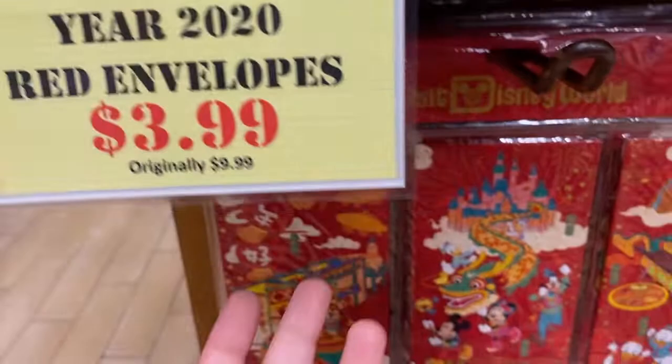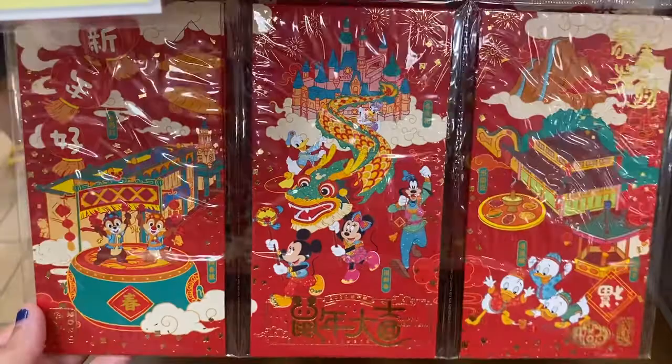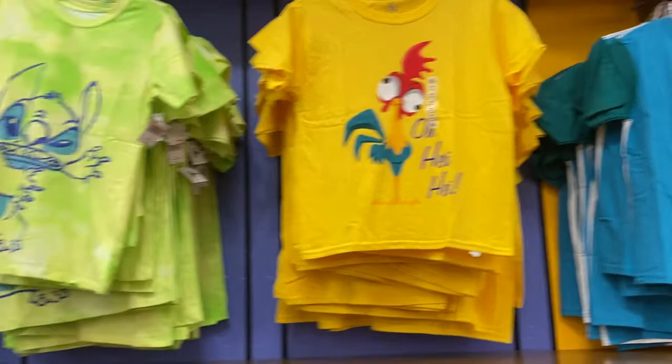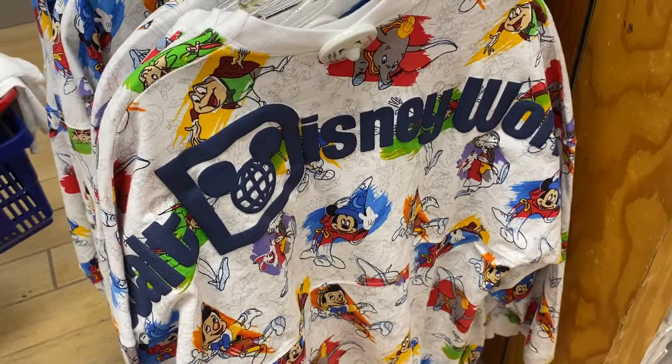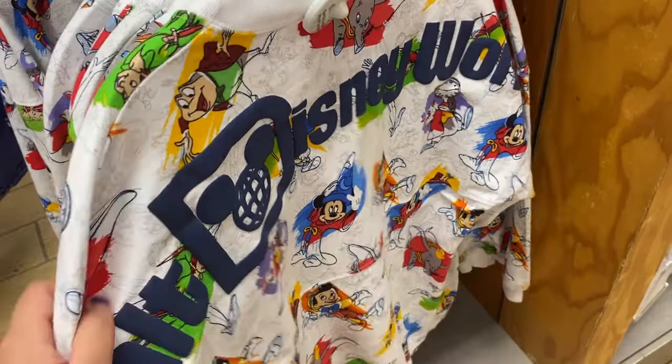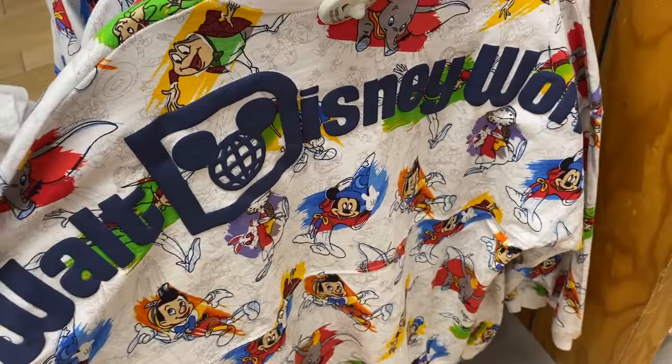They have more assorted shirts — Stitch, Pluto, and many more. They still have a lot of Ink and Paint merchandise here at the warehouse, including the Ink and Paint spirit jersey, which I've been waiting for forever to come to the warehouse. These are $39.99, originally $69.99, and they only have a few left.